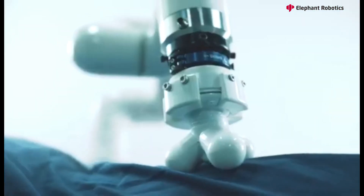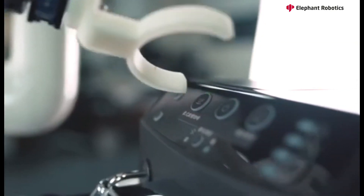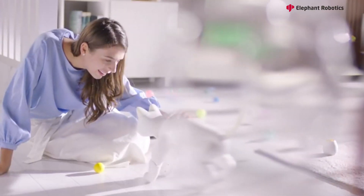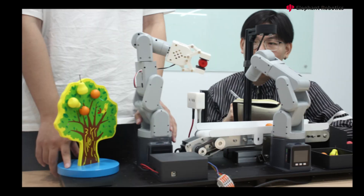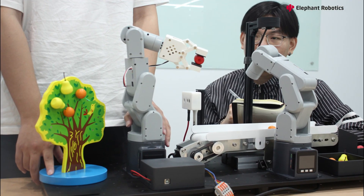We specialize in robotics and have been doing so since 2016, creating myCobot and MarsCat. During our professional experience, we have developed a robotics education solution with abundant materials to support educators in this exciting field.